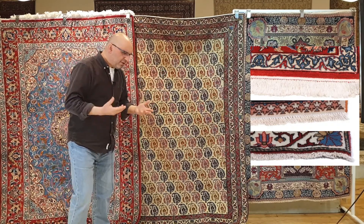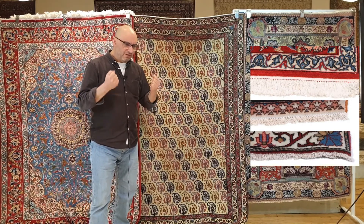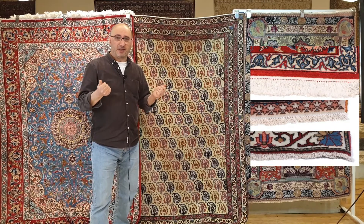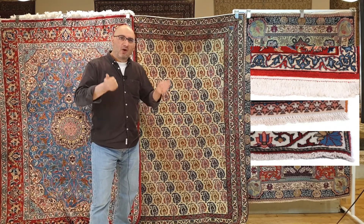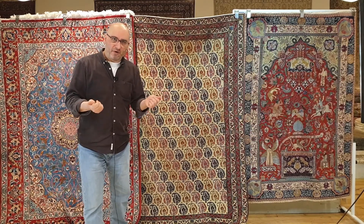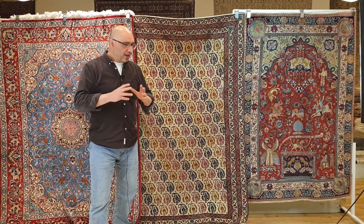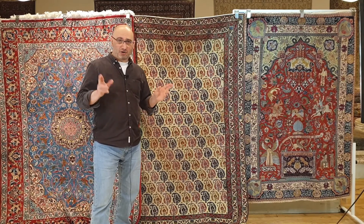The other thing I want you to walk away with from this video is: if you are buying and they are advertising it as an antique, please look at where you are buying it from. If you're buying it online especially, there are a multitude of online auction houses.